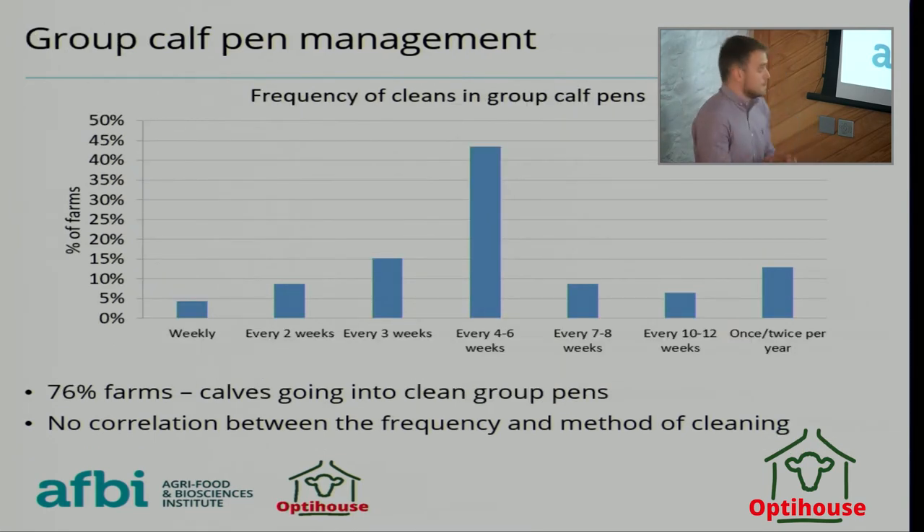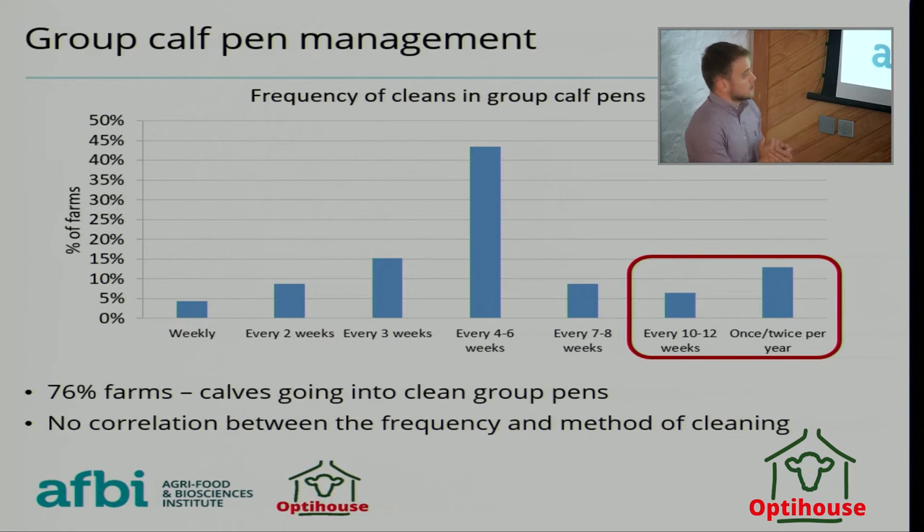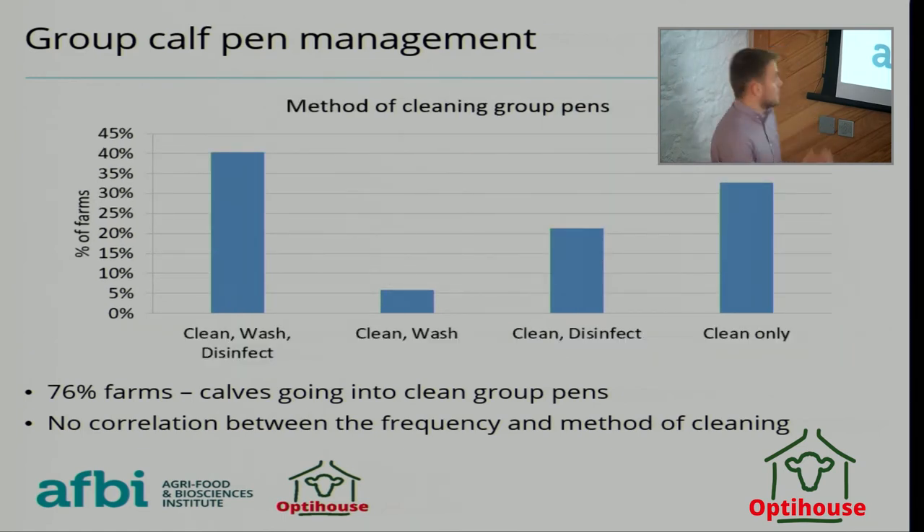Looking at group pens: again, large variation — some cleaned only once or twice a year, others every two and a half to three months, with the most common being every four to six weeks at over 40%. 76% of farms said calves were going into a clean group pen. Of those using disinfectant — about 53% — 73% said they measured the concentration. Having below-recommended concentrations means it's not working as effectively.